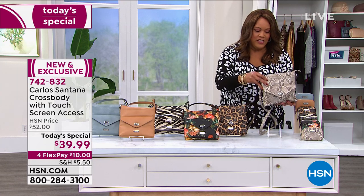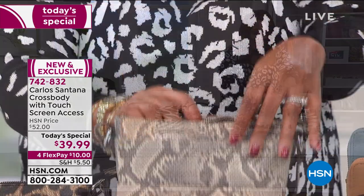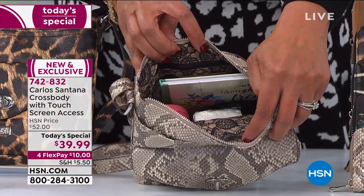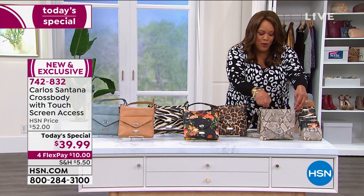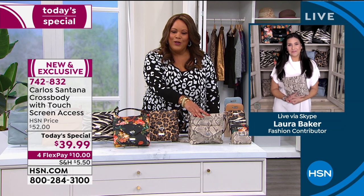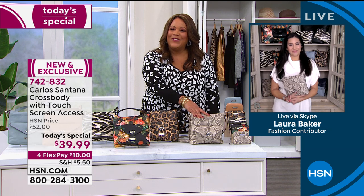I want to take you through how much we can get inside of here. You can get a lot in here — this is not small. This is the perfect size so you can remain hands-free. Laura Baker is our brand ambassador for the Carlos Santana handbag line. We've had it here for about a year and it's been crazy popular. She travels all over the world — this is the perfect travel companion.